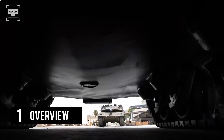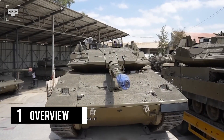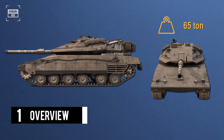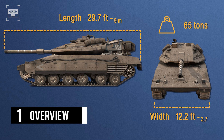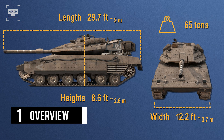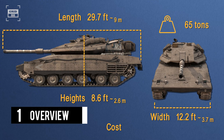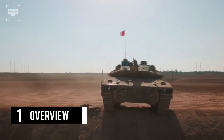The Merkava boasts a top-notch air conditioning system and comes with an optional toilet module. The tank has a whopping weight of 65 tons. It is 29.7 feet in length, 12.2 feet in width, and 8.6 feet in height. As for the tank's cost, it amounts to $6 million per tank. The Merkava's ability to carry eight additional troops makes it unique and versatile.